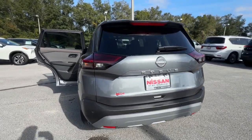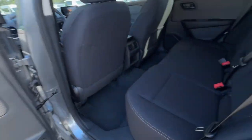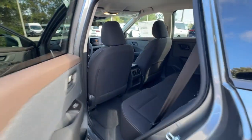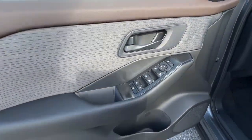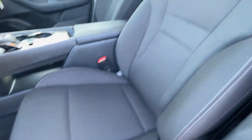The following are some of this vehicle's highlighted options: pre-collision system, lane departure warning, keyless entry, backup camera, satellite radio, keyless start, Bluetooth connection, blind spot monitor, aluminum wheels, and steering wheel audio controls.